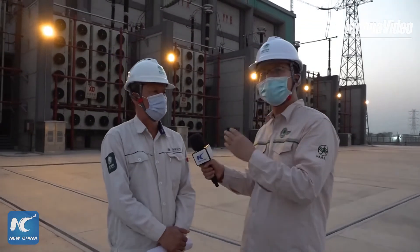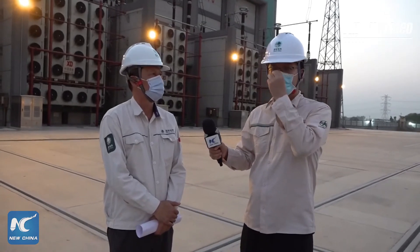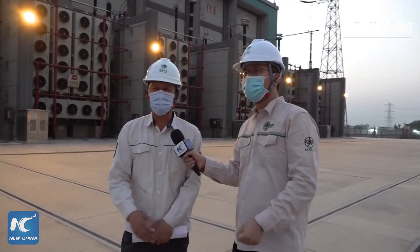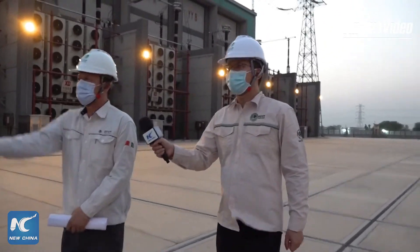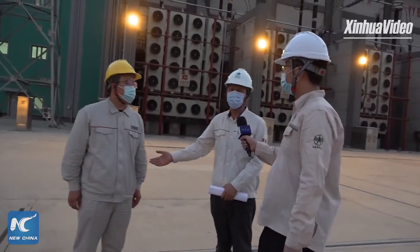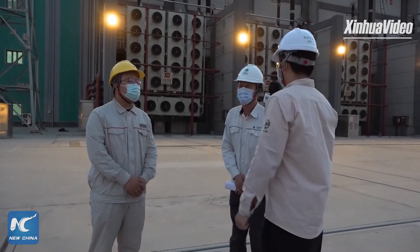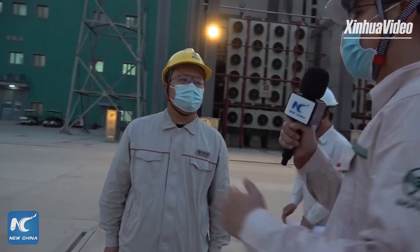I asked Mr. Zhou to introduce another colleague who can tell us more about the equipment here. This is Mr. Wang Tongro. Thank you very much for joining us.